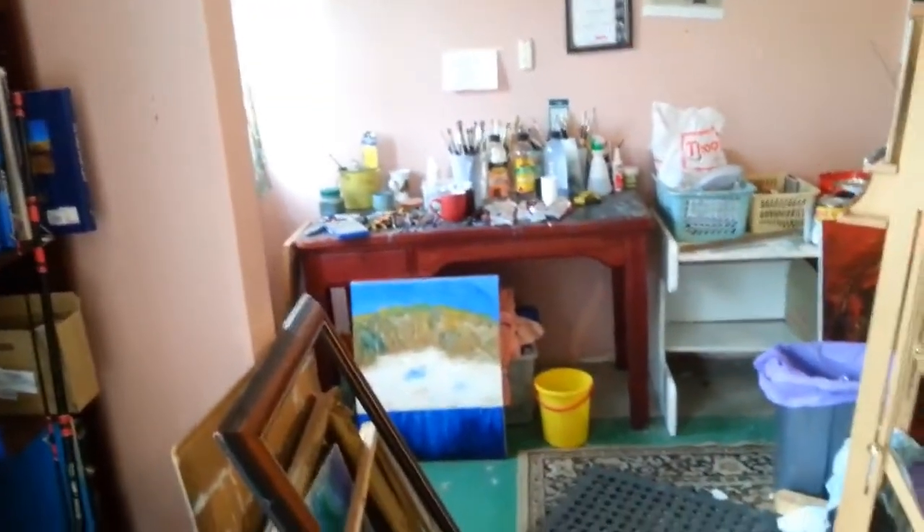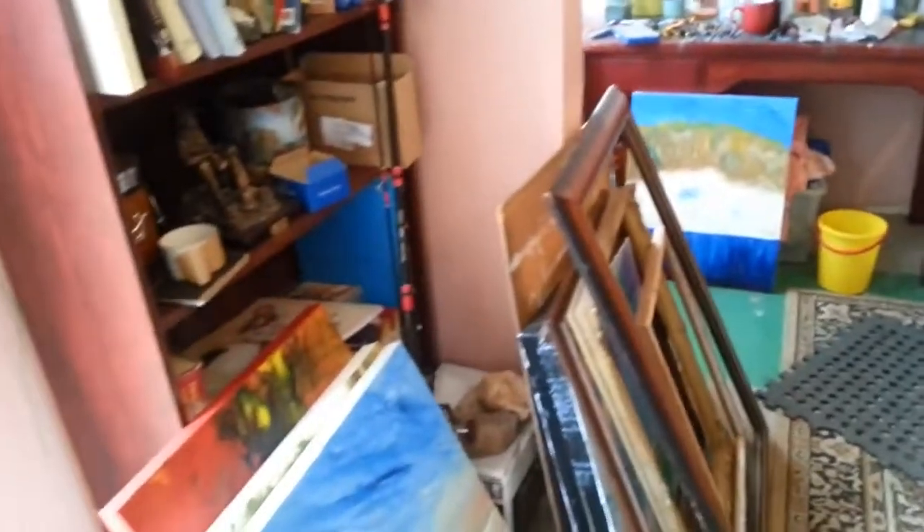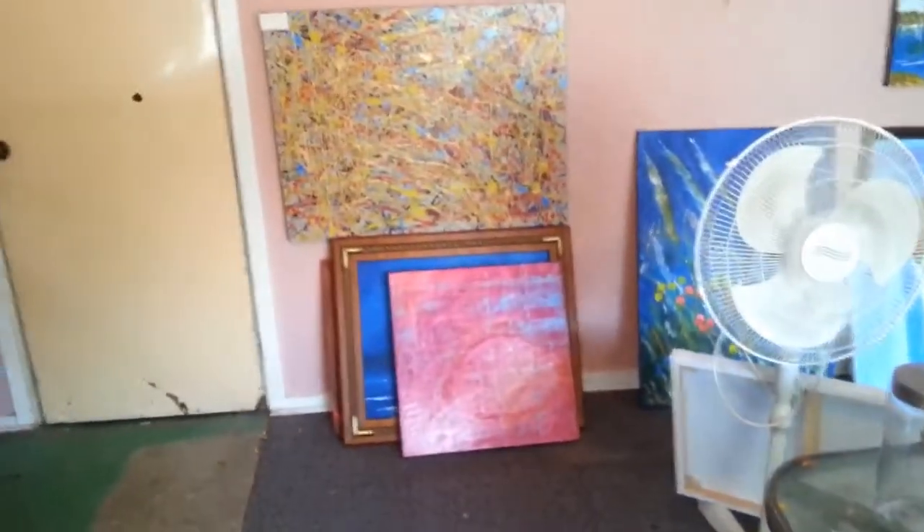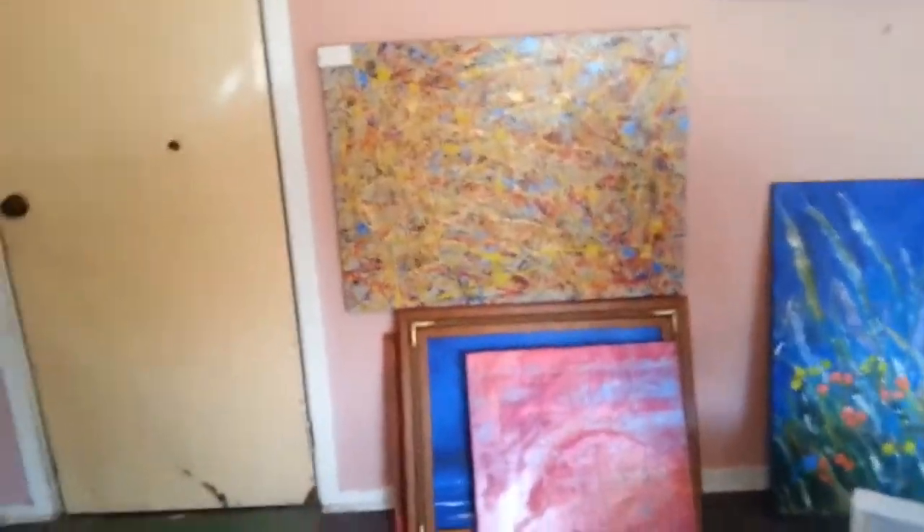There's my mess over there. Frames, new paintings. I've been picking up frames, getting them cheap.